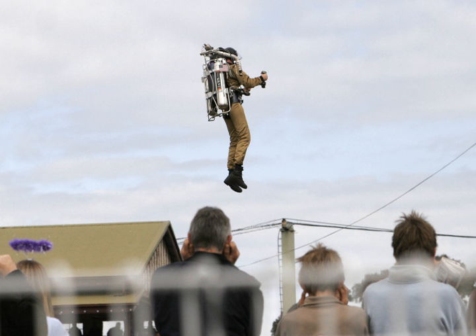A flyboard has water jets under each of the pilot's feet. An optional feature is a lower thrust water jet for each arm for greater control. The power plant is a regular jetski. Development for this approach was started in the spring of 2011.